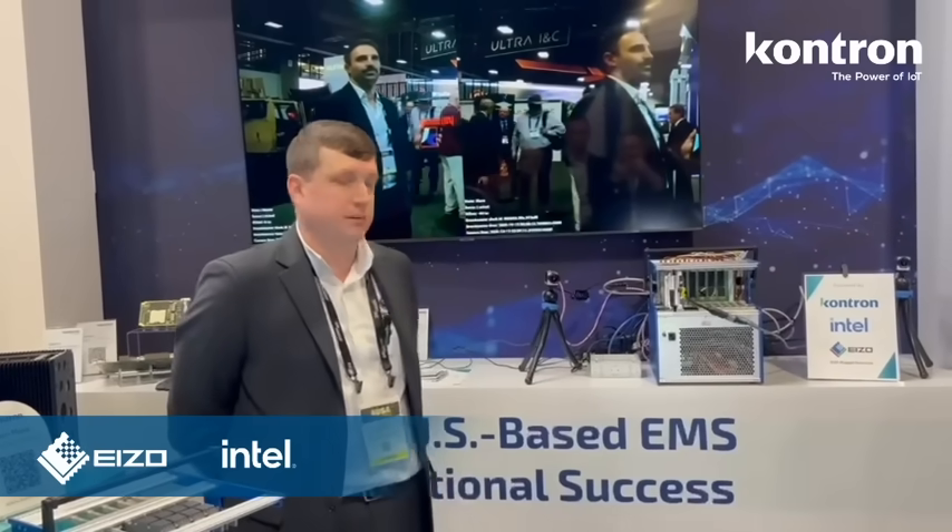I'm Christopher Fabley with Azo Rugged Solutions. As Christophe mentioned, we collaborated on this demo — both Azo and Contron, as well as Intel. There is a TSN element to this, so Intel brings a lot of that capability to us and to the defense market segment.